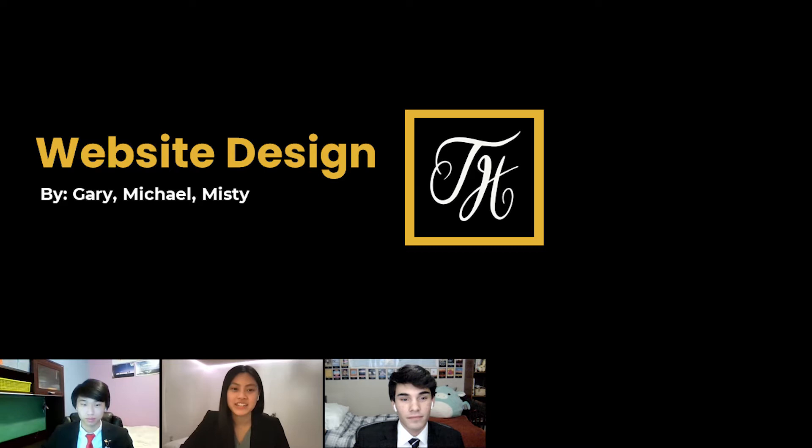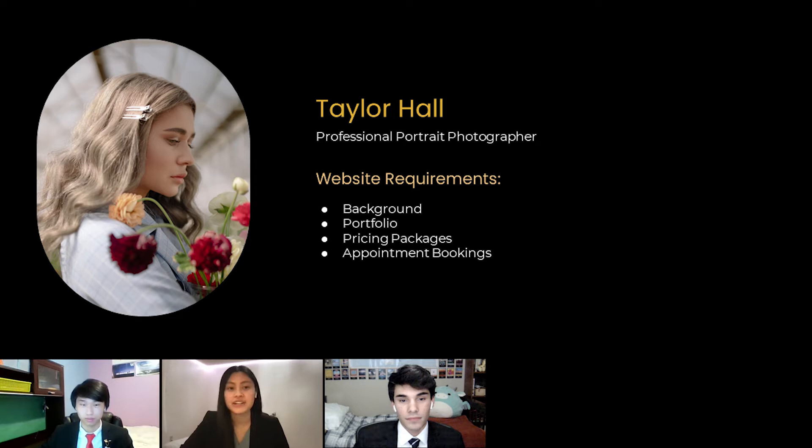Hello, my name is Gary Tu. I'm Michael Schroenborn. And I'm Missy Chung. Today, we're here to share with you a website we've built for a client, Taylor Hall. Taylor is a professional portrait photographer based in Seattle, Washington, who is in need of a website to showcase her background and portfolio, along with the ability to communicate pricing options and to book an appointment for a photo shoot.